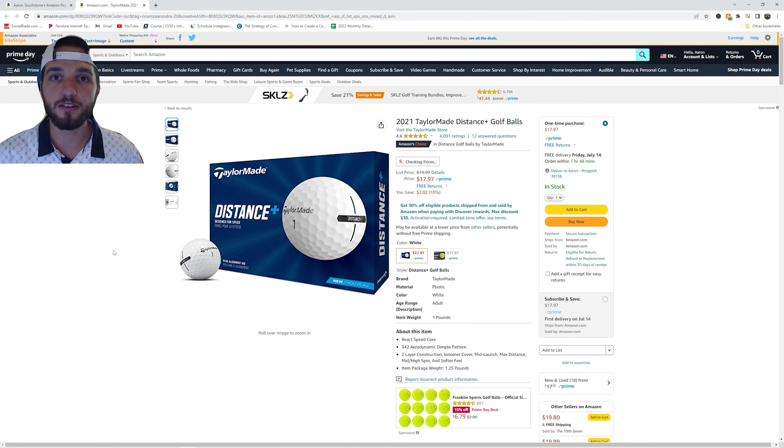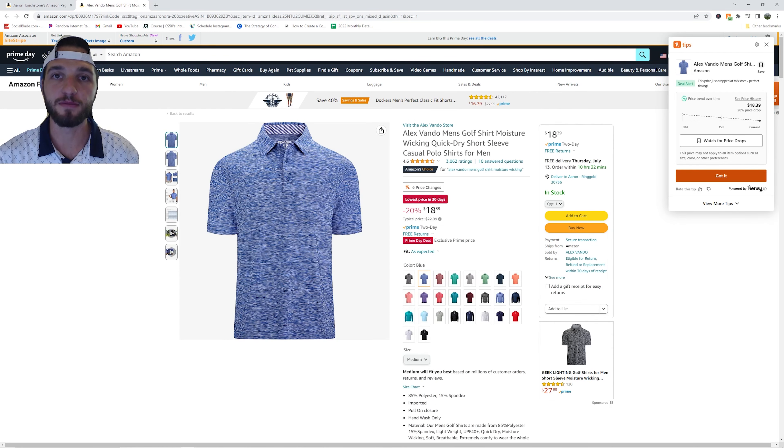Here are the 2021 TaylorMade Distance Golf Balls. These are honestly a really good golf ball for the price. I personally love these and I think you will too — it's a good bang for your buck. I also have to put the Alex Vando men's polo shirt on the list. This is on sale for $18.39. A golf polo for this cheap, you cannot beat that.